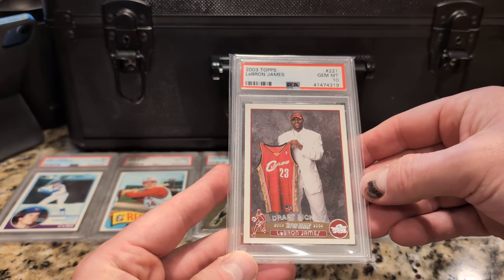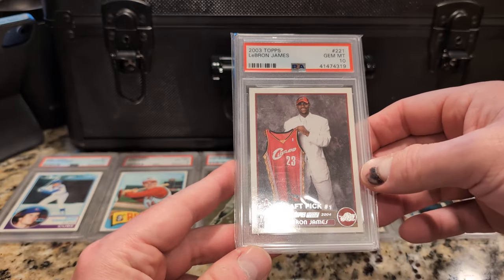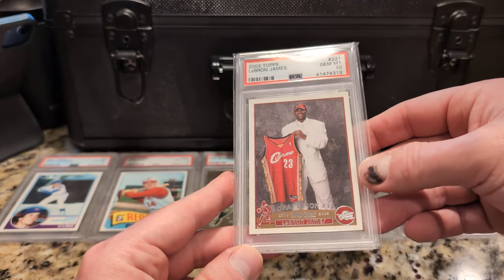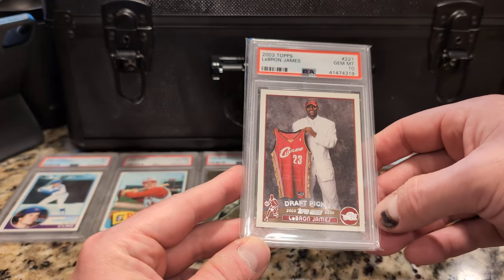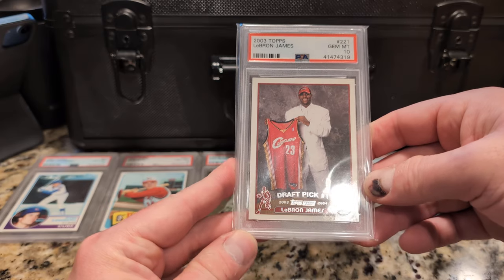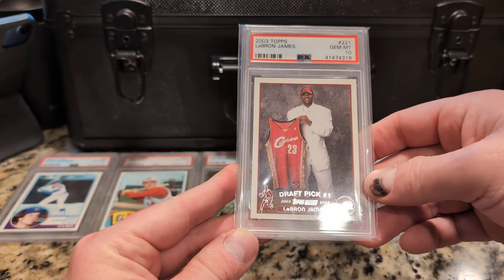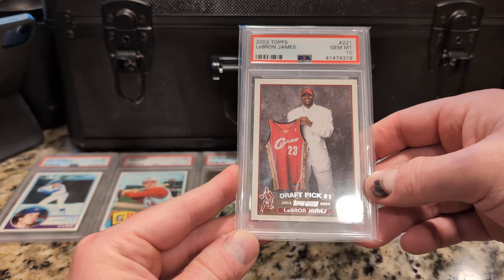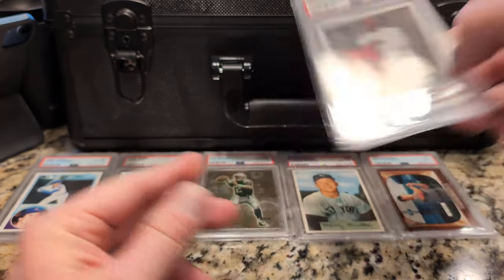Here's a LeBron James — that's another crazy card. Any basketball card went nuts during the COVID boom. This one might have touched about $5,000 and regularly sold for $2,000 to $3,000. Now maybe less — I have it at $1,490, so not sure if that's still the case.